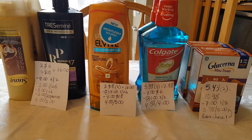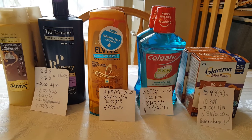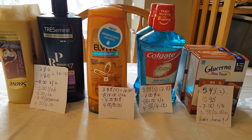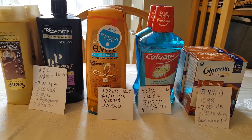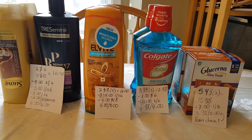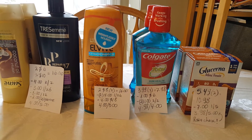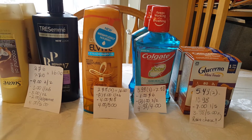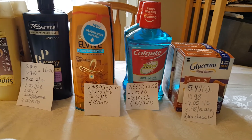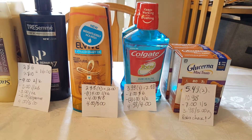Colgate mouthwash is $3.99 and you're going to get $2 back, with a limit of two times you can do this deal. I maxed out the deal — it was $7.98. I had a $1 off six coupon for mouthwash, and I also had two $1 off coupons that came in last weekend's insert. I paid $4.98 and got $4 back.